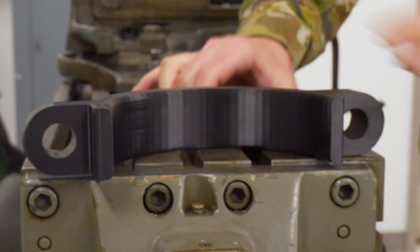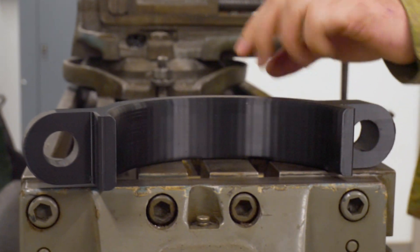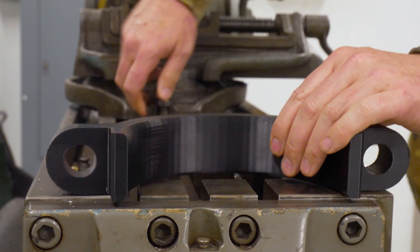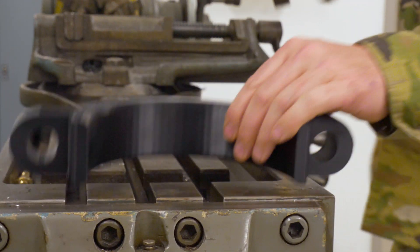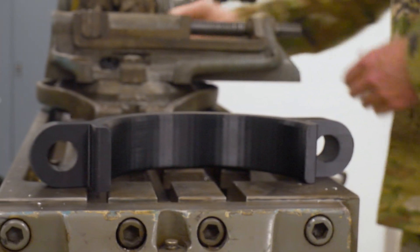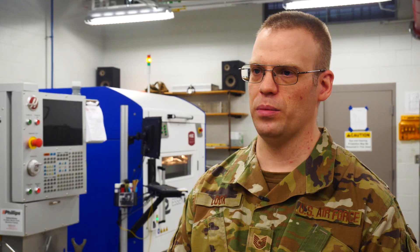I'm Tech Sergeant Christopher Look, a machinist here at the 101st. For the aileron tab, we created a plastic model. The real one's aluminum. We could create a training aid out of aluminum, but the manufacturing time would be quite intensive and very expensive. Plastic is much easier and cheaper.